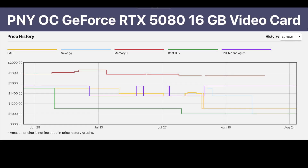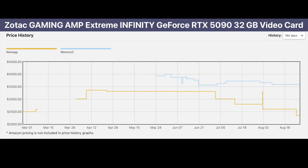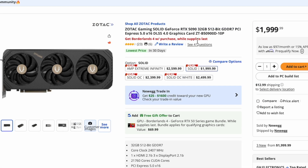The prices of GPUs continue to plummet. Are the prices now stabilized, or can you expect the prices to continue to fall? Is this the time to buy, or should you wait? Let's get into it.